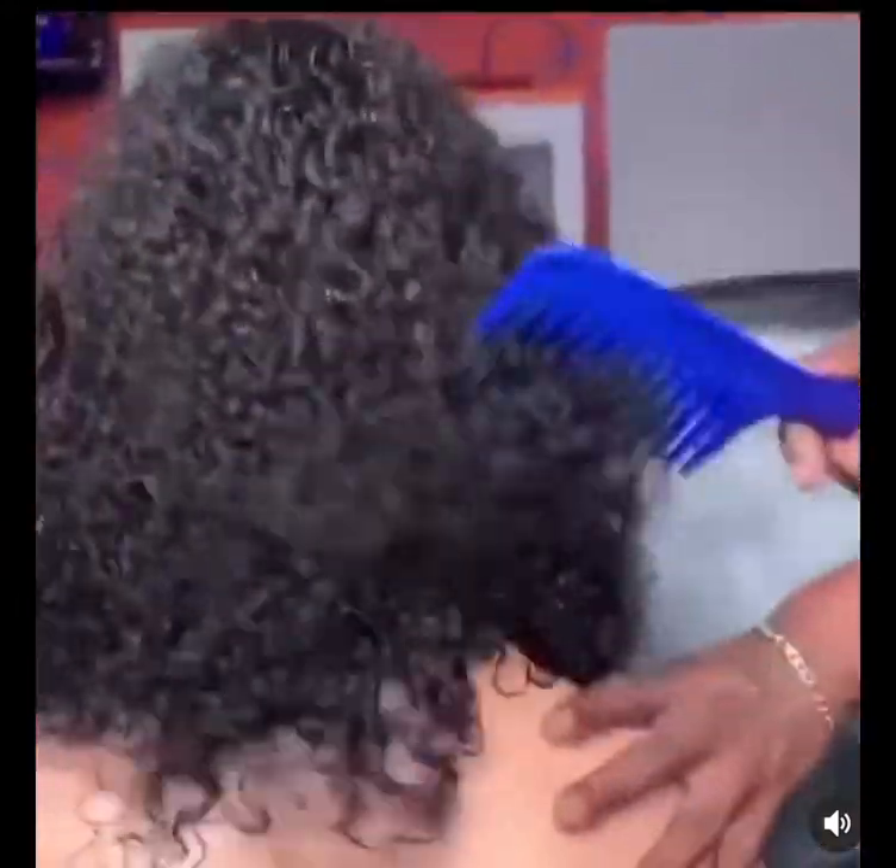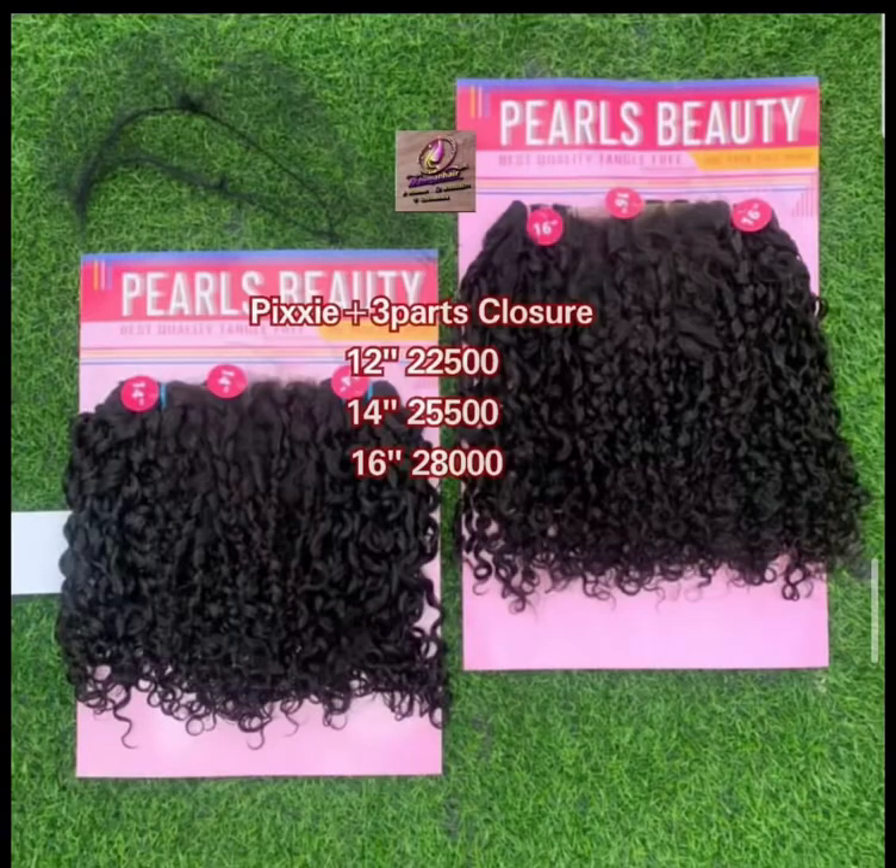The first packet hair I'll talk about is Pale's Beauty. It's a pixie coil packet that comes with three parts closure. It has 12, 14, and 16 inches and usually comes in natural color. It is a double-drawn pixie coil and the price ranges from 22,500 to 28,000 Naira. I think this is a very good one — not quite expensive — in case you cannot afford the luxury pixie coil.